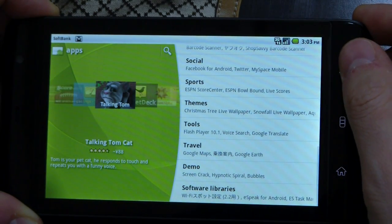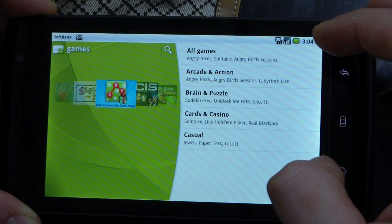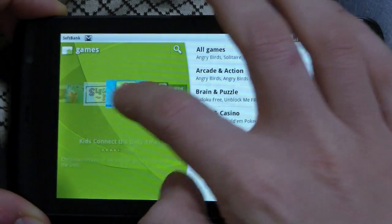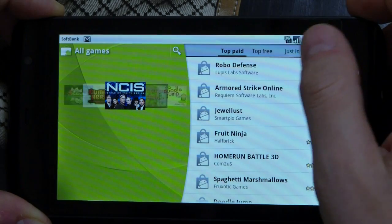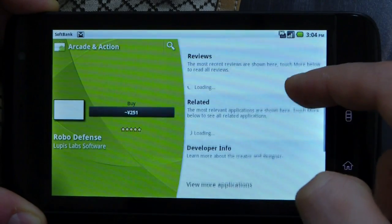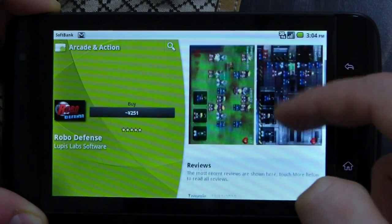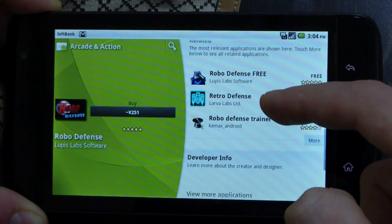Let's take a look at the games section now. There's nothing new here — we've still got the same categories and we can use the cover flow there. We've still got top paid and top free. We've got reviews, previously comments, and related apps.